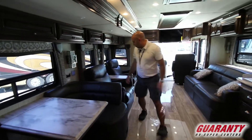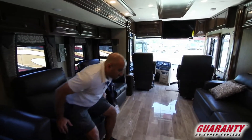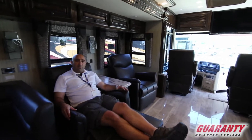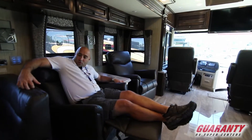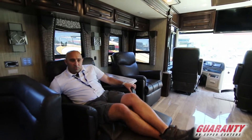Moving a little further on, there are two Flexsteel recliners and a Flexsteel jackknife sofa — at the peak of comfort as you'd expect in a Newmar coach. They're ultra leather as well. I'm scratching it for all I'm worth and it's not showing any marks at all. Ultra leather is very durable and very long lasting.